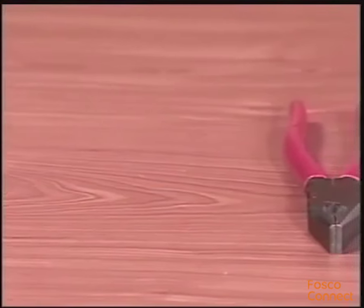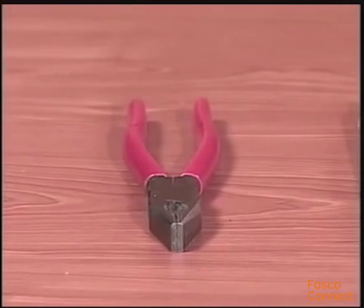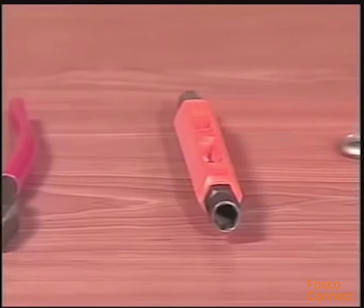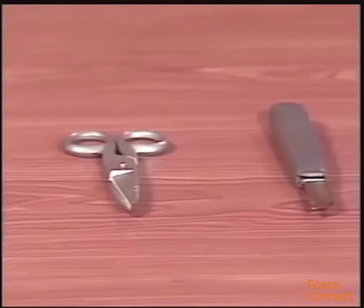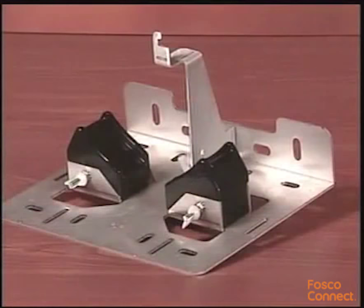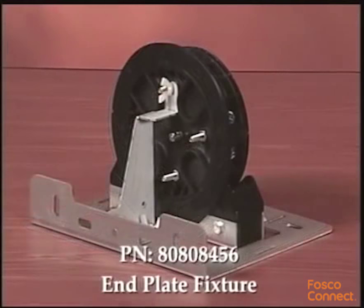Now I'd like to run through the tools you'll need to complete the installation: pliers, 3/8th and 7/16th can wrench or socket, and a knife. An optional accessory that can simplify the assembly process is the dome end plate assembly fixture, which helps keep the end plate organizer assembly stable during the assembly process.